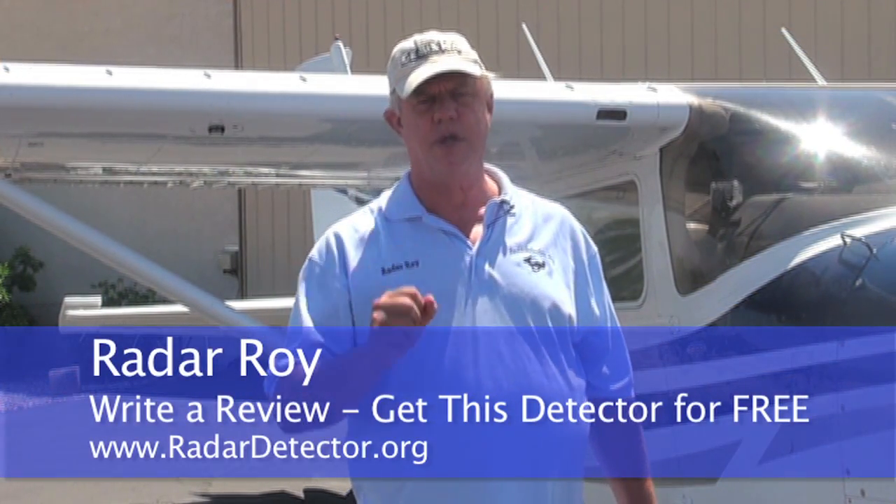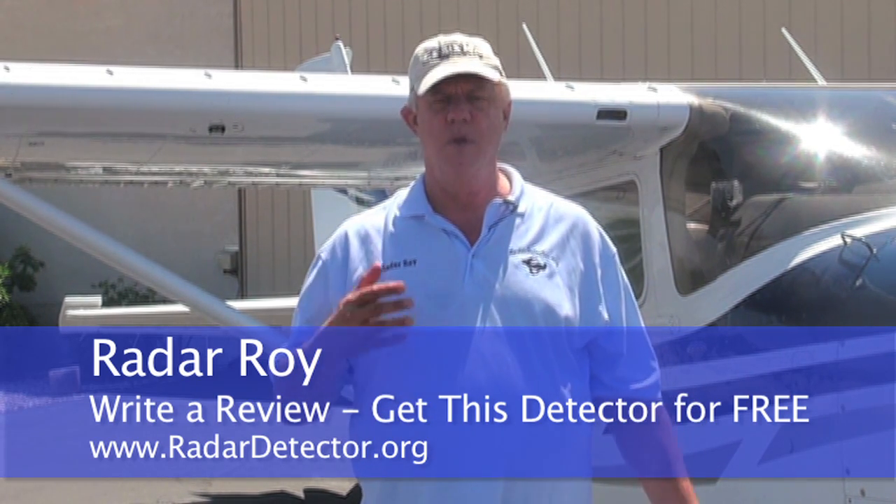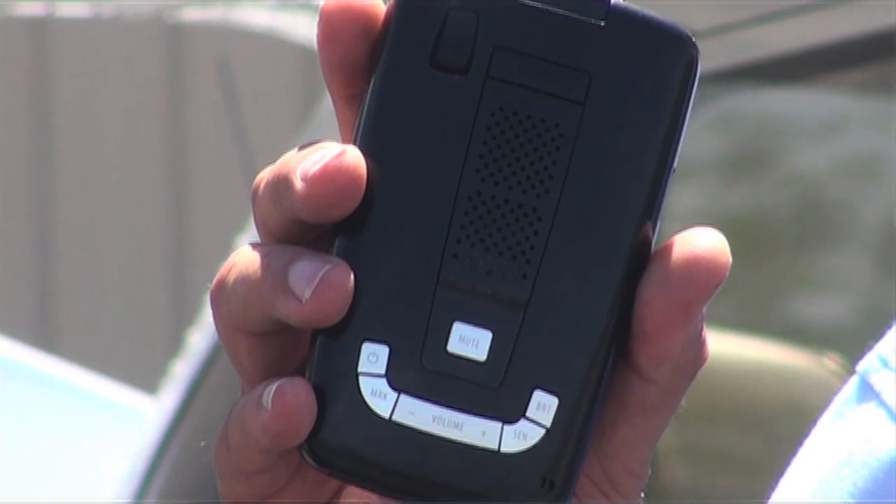Hey guys and gals, this is Radar Roy from RadarDetector.org and I'm so glad you could join me today. This deal up here with Escort was such a last-minute deal and they wanted me to get up here right away, so I decided to fly my Cessna 182 up. Now I'm in the process of filling out my flight plans, but before I left I wanted to share with you what this new device actually is — it's a new radar detector.